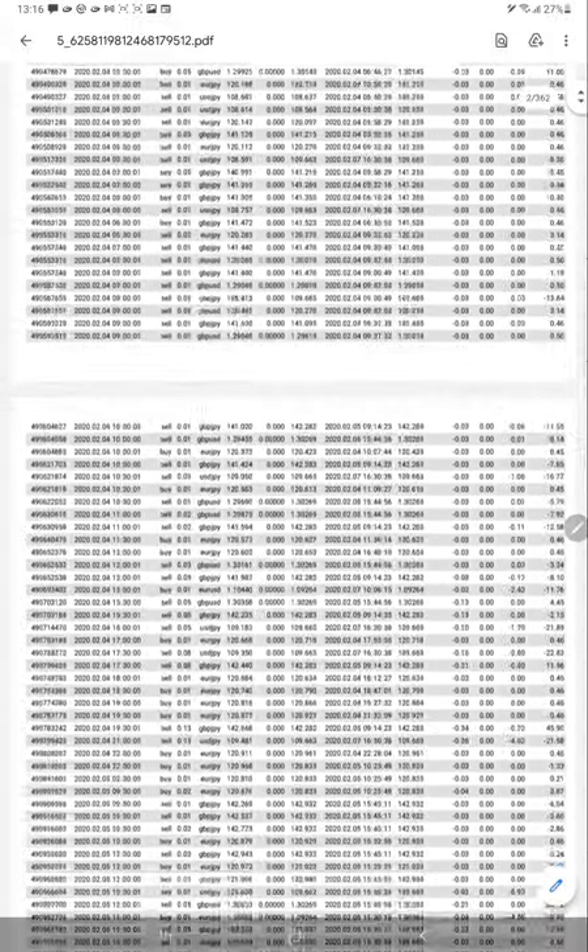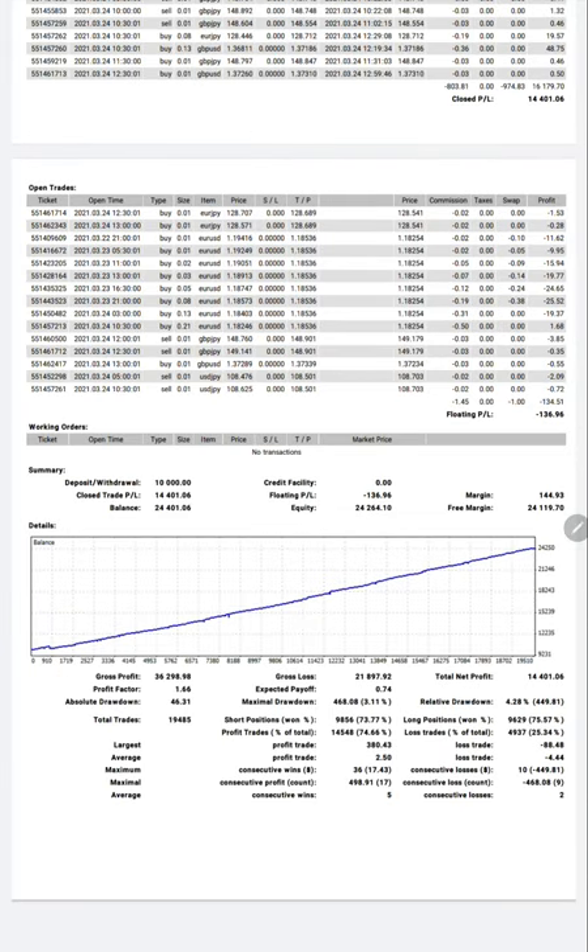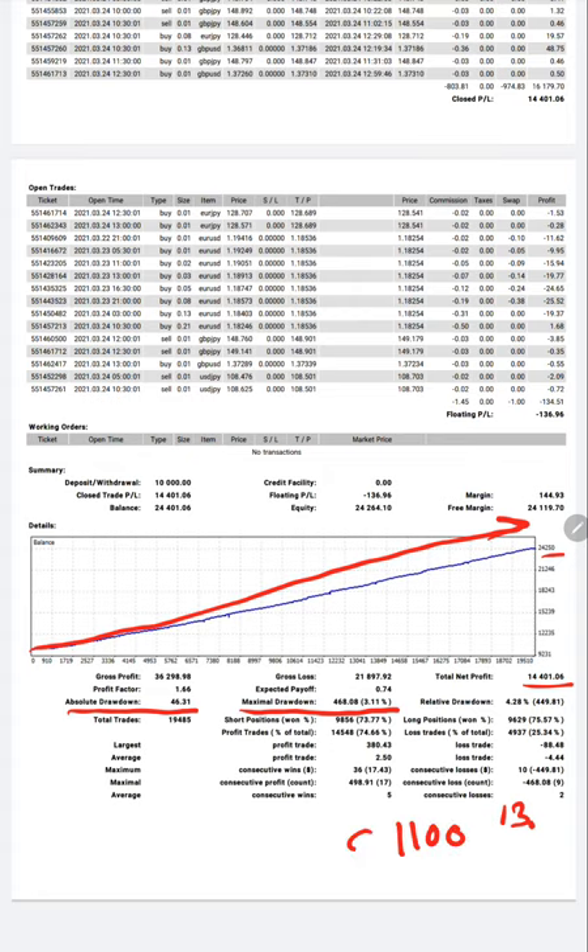The statement is quite long — 362 pages — as this is a 13-month-old account. We are trading very sophisticatedly and with very high precision. See the chart movement — it's a very beautiful constant uptrend. Not a single major drawdown. The maximum drawdown is only up to 3 percent, very low, and the absolute drawdown is only $46 on a $10,000 capital. It's constant movement reaching more than 100 percent ROI — $14,000 profit in 13 months. Per month you are getting approximately $1,100 — 11 percent ROI fixed.